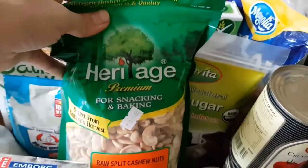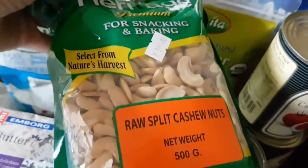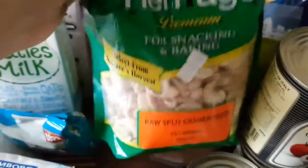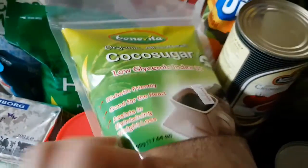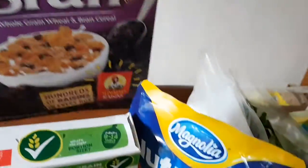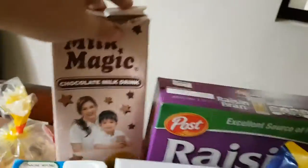I got cashew nuts for snacking, for cereals, for oatmeal — basically for anything, I love cashews. Then there's organic cocoa sugar; I usually buy the unlabeled kind but it's more convenient from the grocery. I also got coconut oil, cereal for my daughter, cereal for me and my husband, and some oat milk chocolate drink.